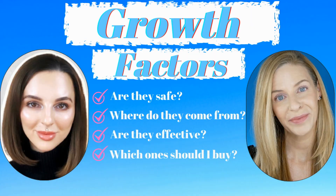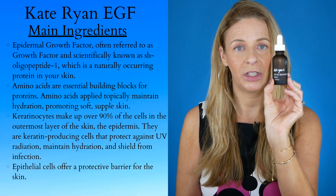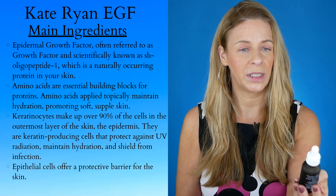I've done a whole video on stem cells and growth factors with Mira from Skin Science by Mira if you're interested in more information. But I've stopped using the Lemieux because I wanted to experiment with growth factors on their own. The first one I've been experimenting with is the Kate Ryan EGF Skin Rejuvenation Serum.